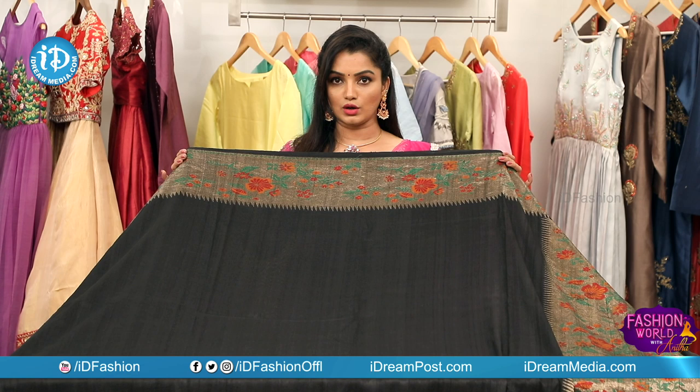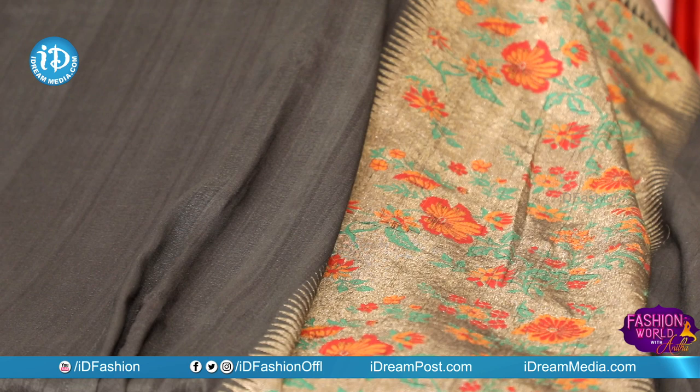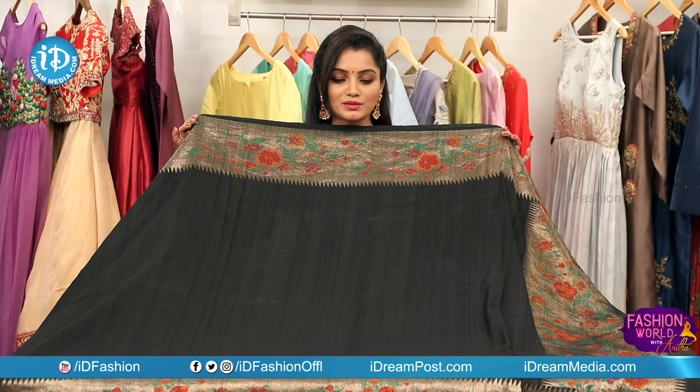We make a leaf design and creepers design in green color combination. We also make designs for the middle part, and for the inside and outside borders.